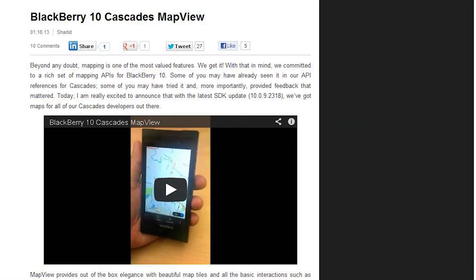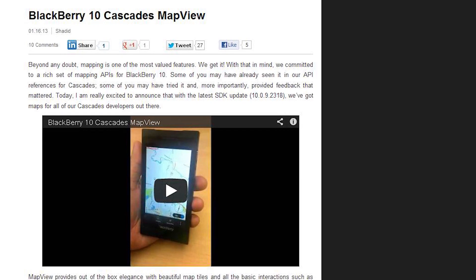No one likes getting lost, and our good buddy Shadid has a post on how to use a custom maps view in your Cascades app to integrate with the BlackBerry Maps API in your BlackBerry 10 app.